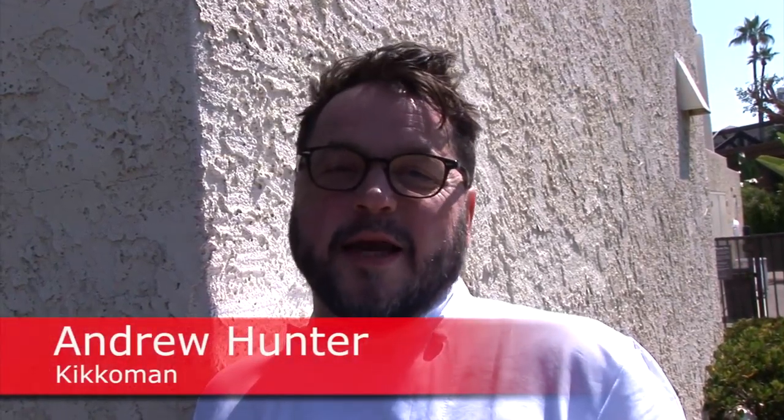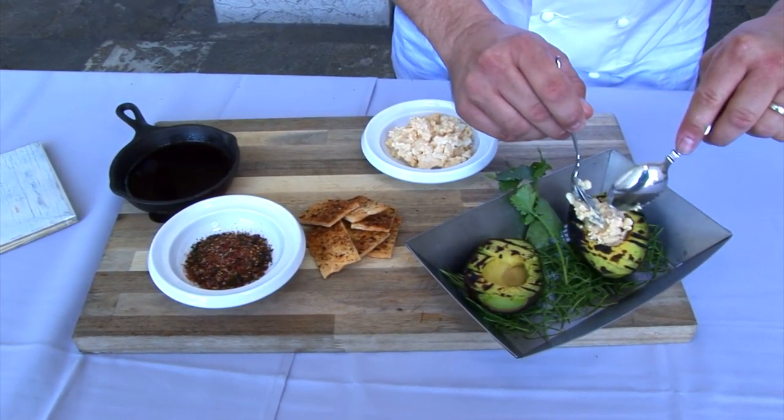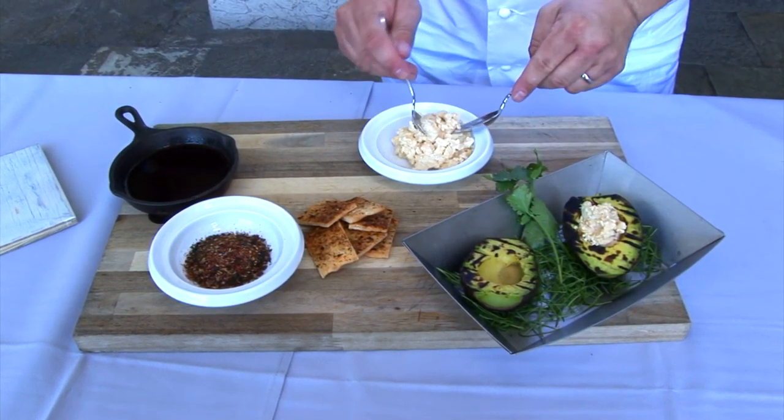Hi, I'm Chef Andrew from Kikkoman, here at the Flavor Experience, telling you about a Latin-inspired grill-roasted avocado that has a deviled egg mixture in the divot of the avocado — the hole where the pit belongs.